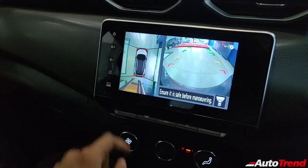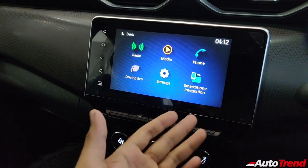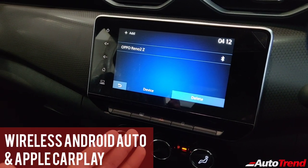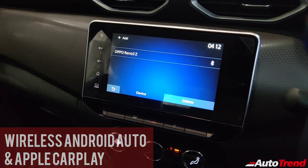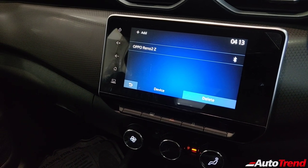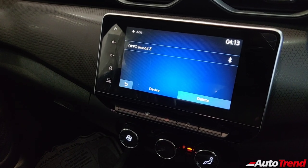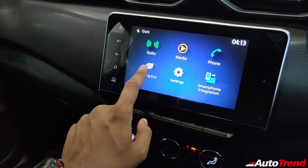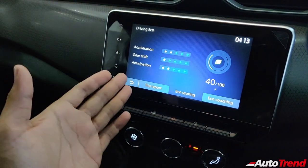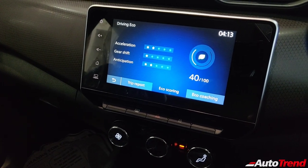Back to the main screen — this is the driving eco feature, which judges your driving habits including acceleration, gear shift, anticipation, and braking to give you a score out of 100. This brand-new car has barely been driven so it shows around 40 out of 100, which is completely okay. The UI may be slightly slower compared to a few modern rivals, but it is feature-loaded and very good overall.